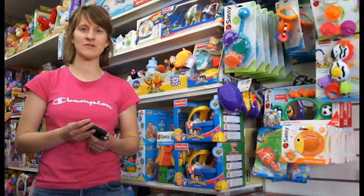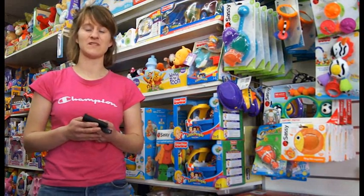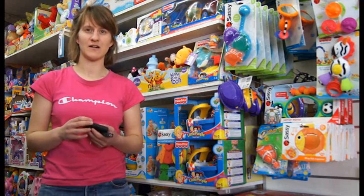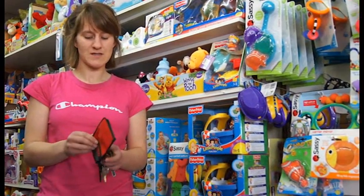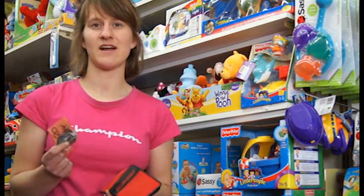Hi, my name's Abby and I'm here in Toy World buying a present for my younger cousin. My cousin lives in Victoria, which is in the next state, so I'll need to post it afterwards. For his present, I've only got $20 to spend. Let's go see what I can find.